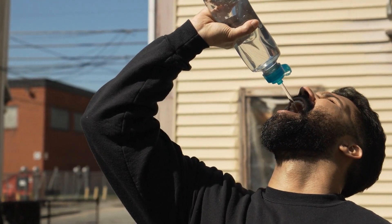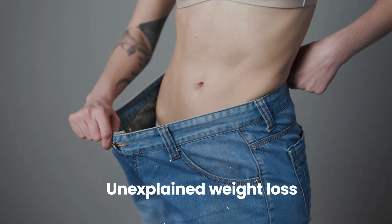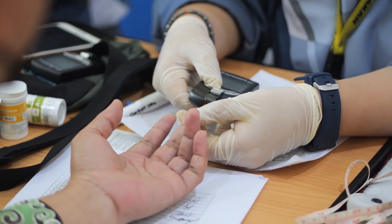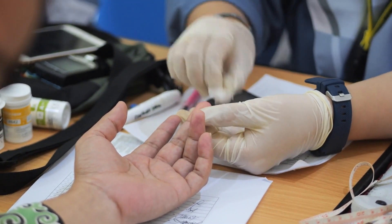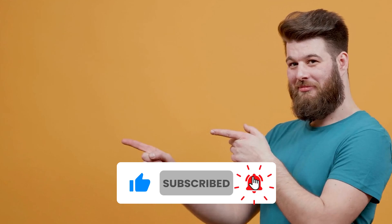If you have any symptoms of diabetes, such as increased thirst, frequent urination, or unexplained weight loss, see your doctor about getting your blood sugar tested. Early diagnosis and management are key to preventing complications and living a healthy life with diabetes. Please like, comment, and subscribe, and make sure to watch this video to continue learning more about diabetes.